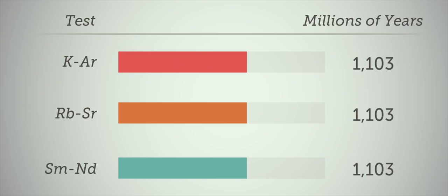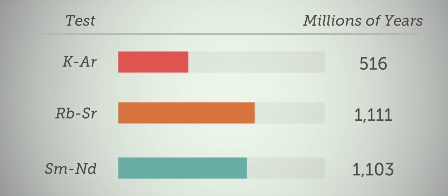For example, one lava flow in the Grand Canyon: potassium-argon gave an age of 516 million years; rubidium-strontium was double that at 1,111 million years; and samarium-neodymium gave 1,588 million years — three times the potassium-argon result. We're not talking about small disparities. We're seeing huge differences using different methods.